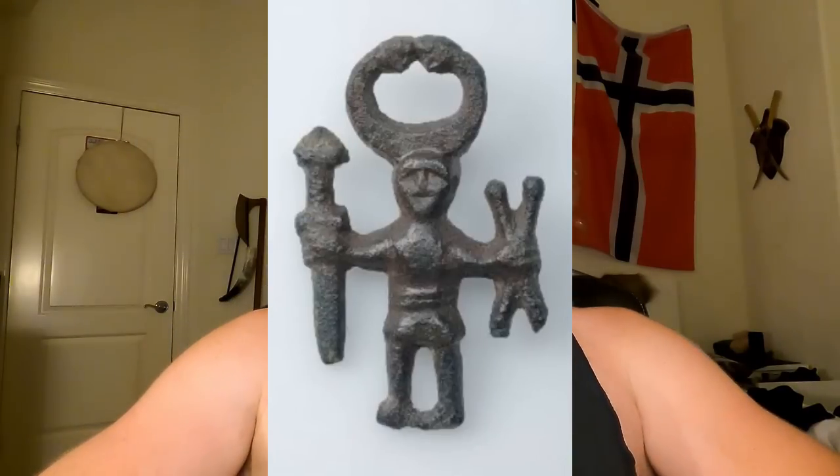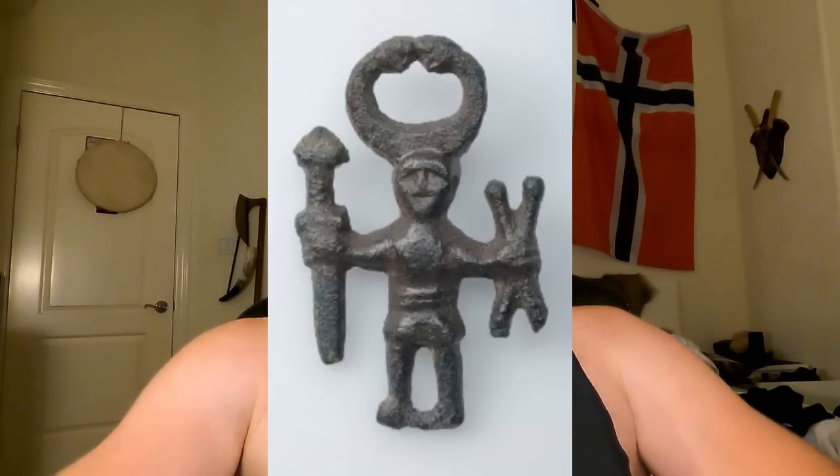It turns out the artists of the 1800s were not completely wrong. I'm going to show you a few of the archaeological finds here. Links will be below along with licensing. This one is found in Sweden and is currently kept at the Swedish History Museum in Stockholm.